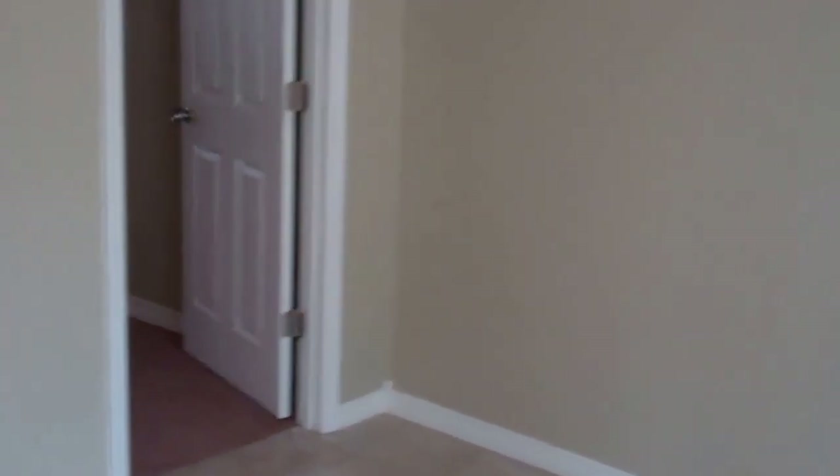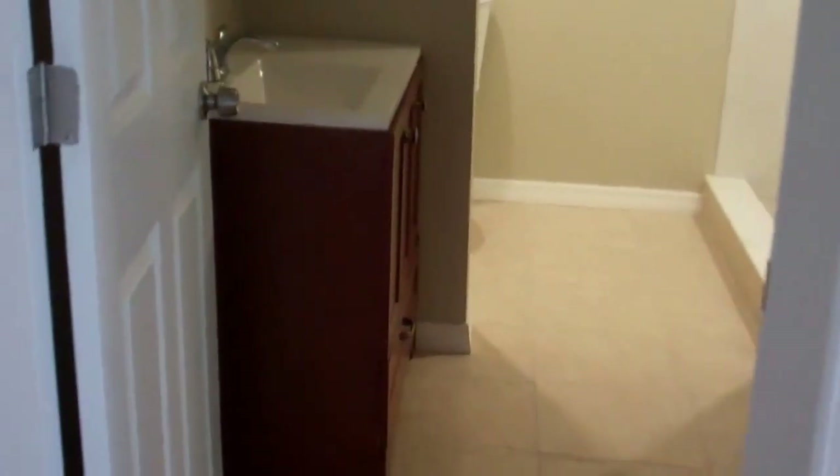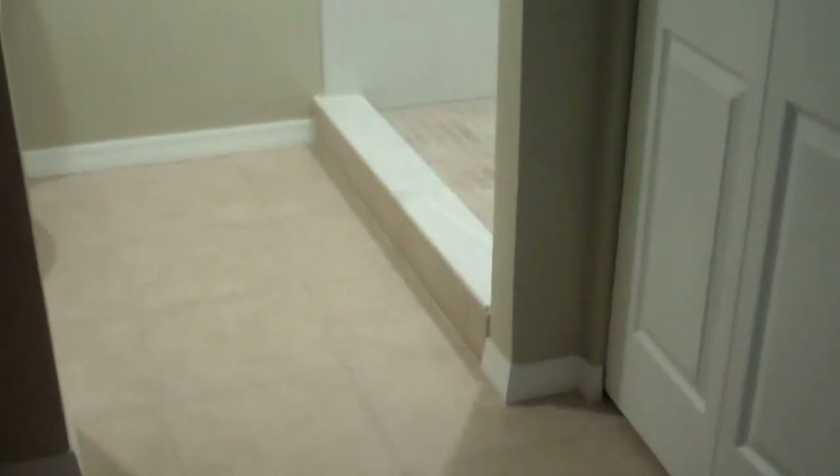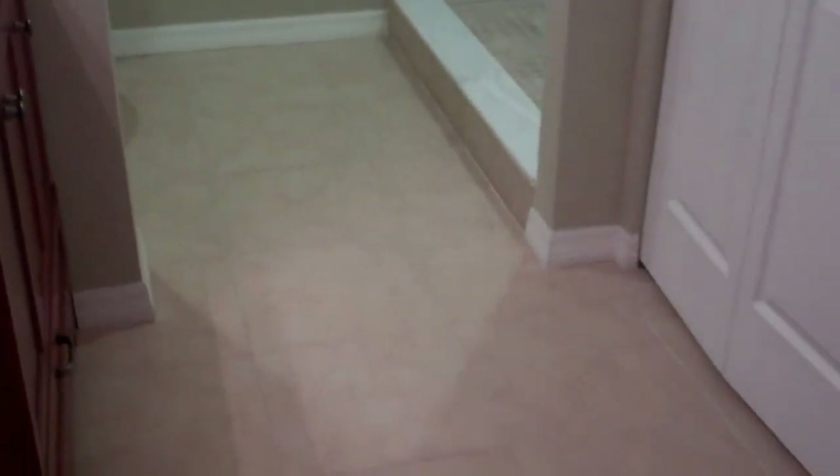New paint, and this goes into the very large master bedroom, which has all new vanity, toilet, and the shower's been all done. It also has a really large walk-in closet.